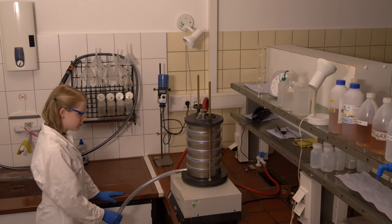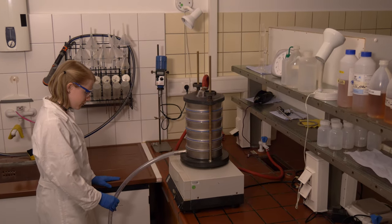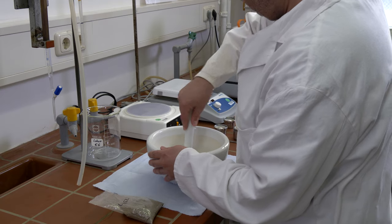Aber wir haben hier verschiedene Labore, unter anderem ein Luminiszenzlabor, ein sedimentologisches Labor oder auch unsere Gesteinssammlung.